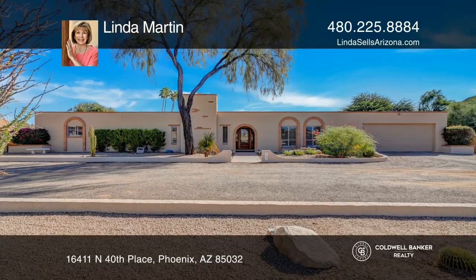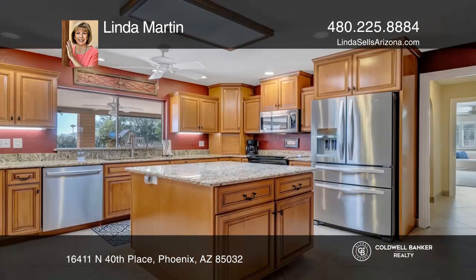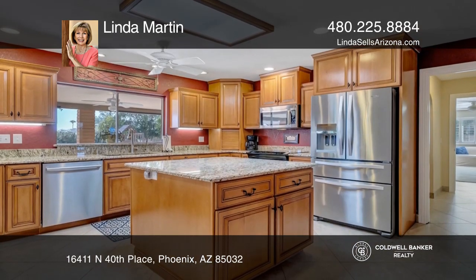This four-bedroom home on almost an acre is a great family home. The beautifully appointed kitchen features an island and dual ovens.